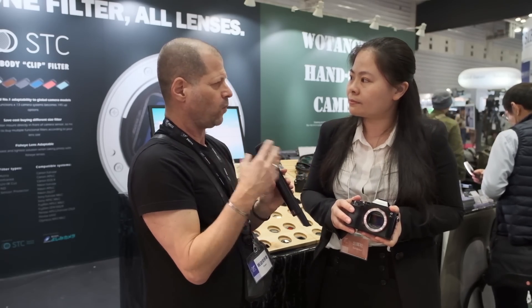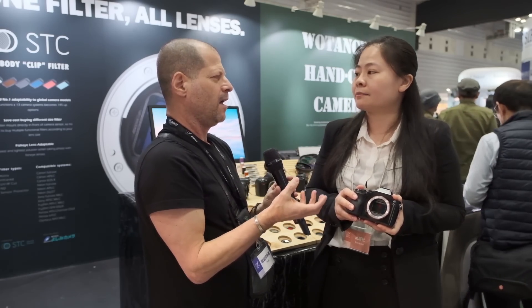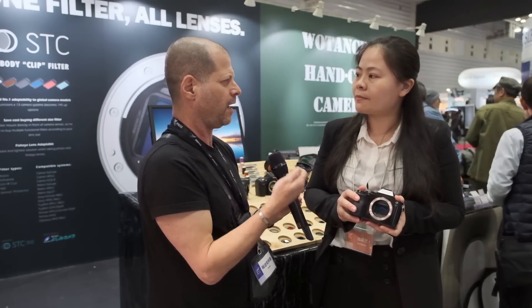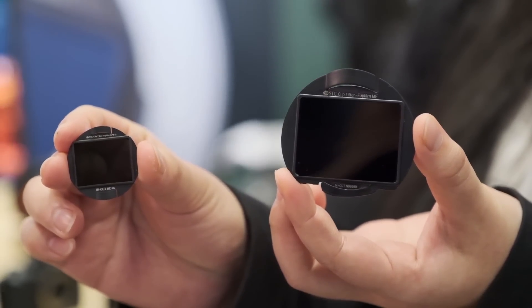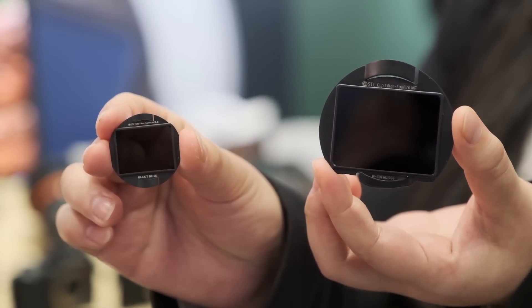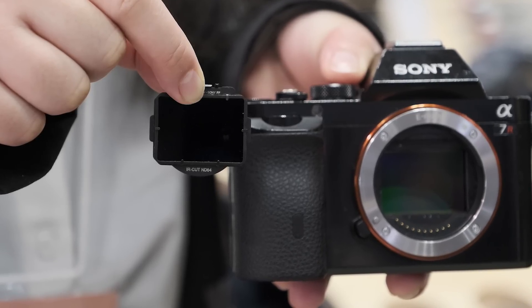One thing I want to emphasize is about the quality of glass, because we are putting something between the camera sensor and the lens itself. How good is the glass coating-wise and quality-wise? After so many years of development in the optical field, we found that the quality of glass is about its flatness. For all the glass we get, we process it for about one hour to make it super flat. We produce in Taiwan.